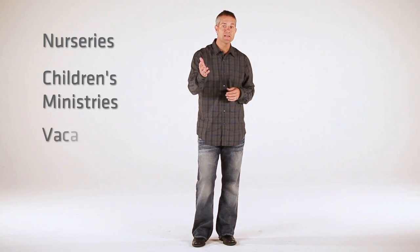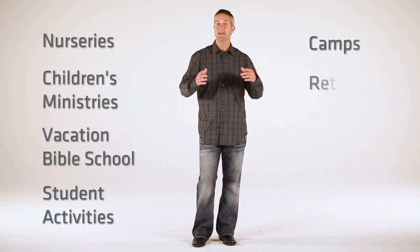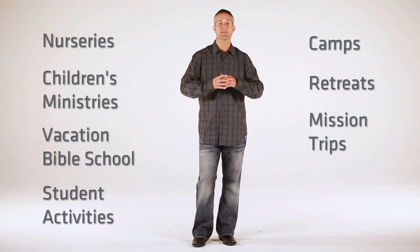This allows your church to use check-in for a variety of purposes such as nurseries, children's ministries, vacation Bible school, student activities, camps, retreats, mission trips, and more. It's even possible to collect payments for t-shirts and tickets for an event, making it manage the entire registration process.